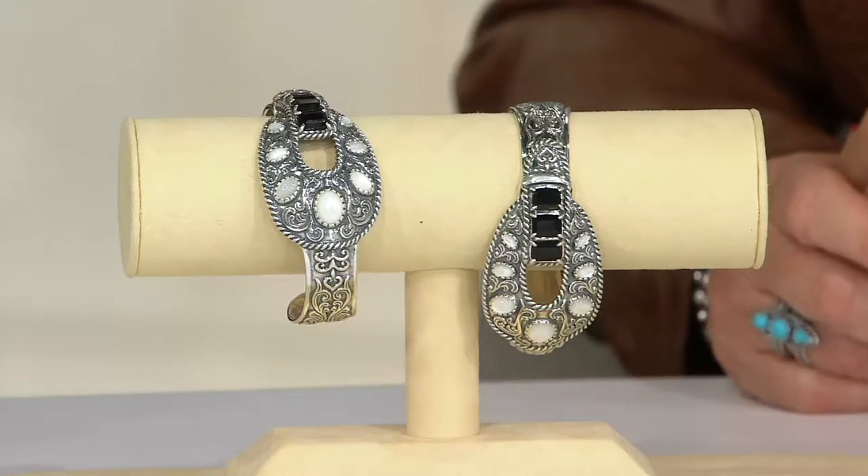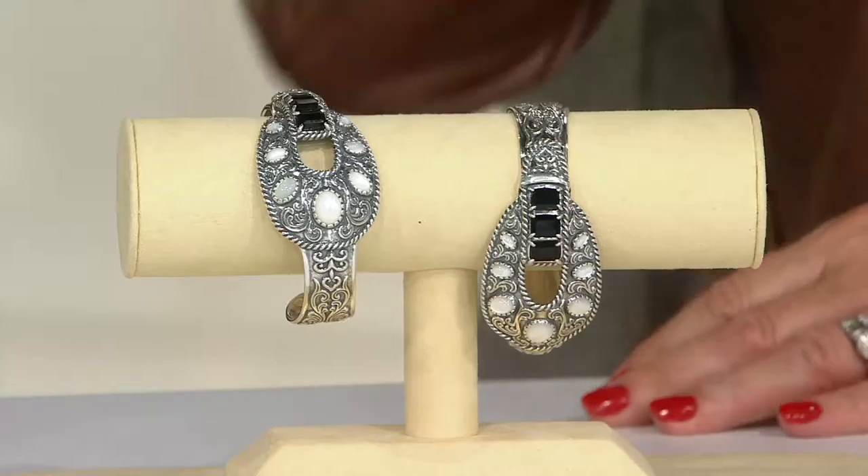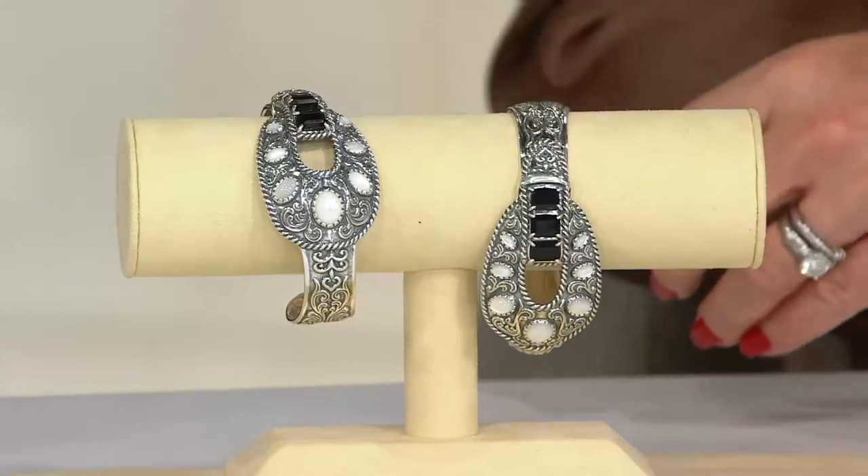Clearance price — first day we've got it on the low clearance price of $149.24, and how about three easy payments of $49.75? It's got a nice presence; it's about one and a quarter inches wide.